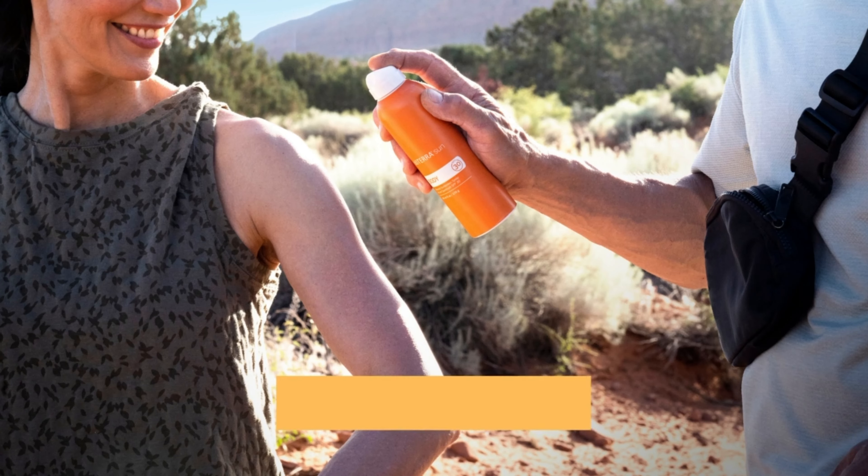My second favorite product in their lineup is the doTERRA Sun Body Mineral Sunscreen Spray. It's packaged in an aluminum non-aerosol spray bottle that delivers a continuous 360-degree application for easy all-over coverage. It has an SPF of 30 and is full of skin-protecting ingredients similar to the stick. I use this on larger areas like arms, legs, back, etc. It has great coverage, and I spray and then lightly rub it in after applying.